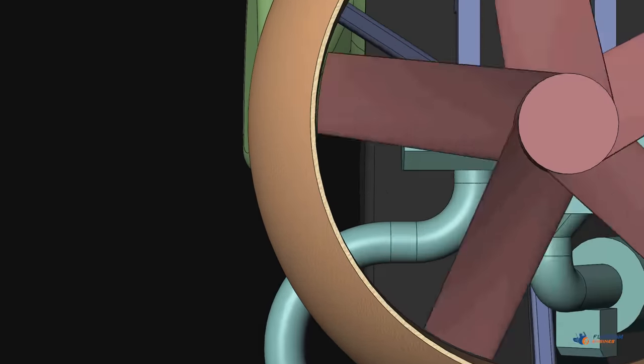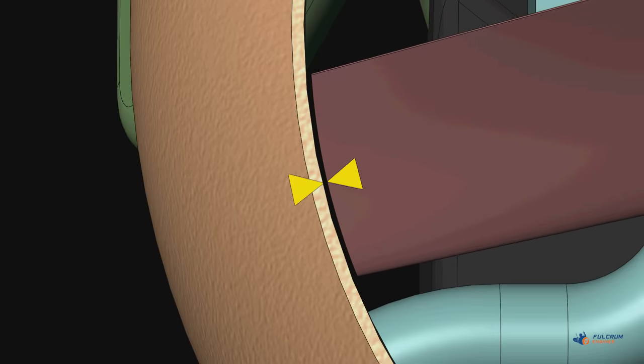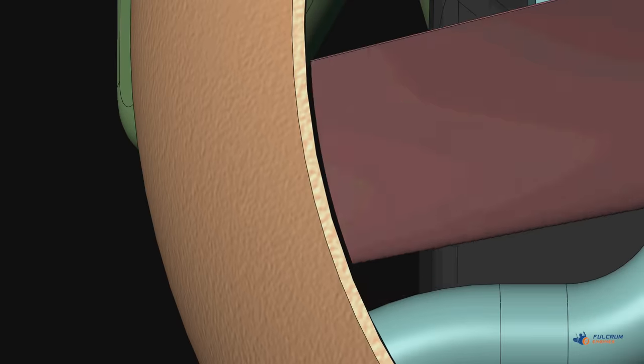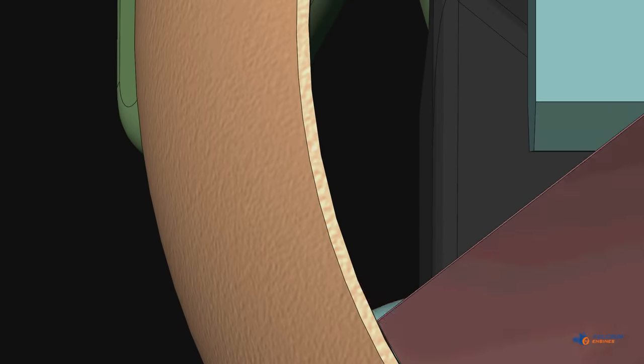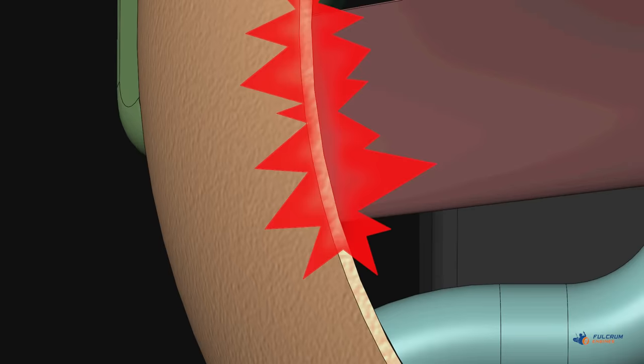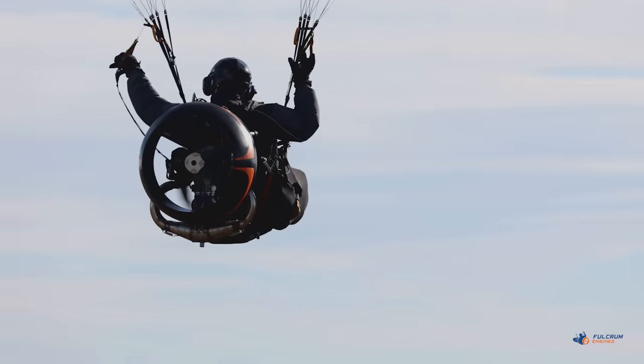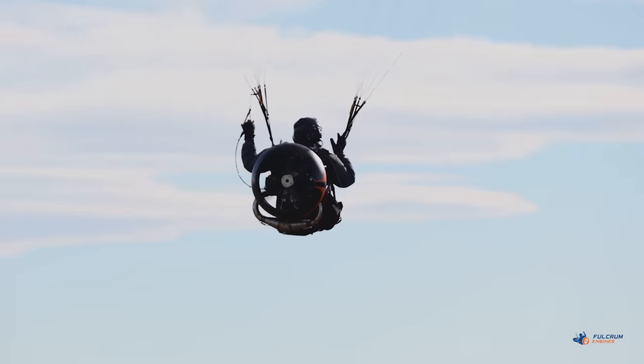For example, the propeller in the duct rotates with a clearance of only a few millimeters — necessary to ensure maximum efficiency. Any contact of the propeller with the duct would result in its immediate destruction. So we had to engineer an extremely small propeller clearance while the engine is running, and we succeeded.